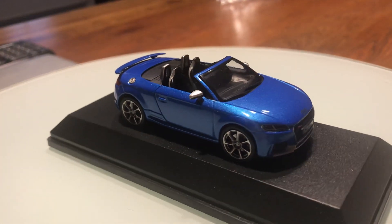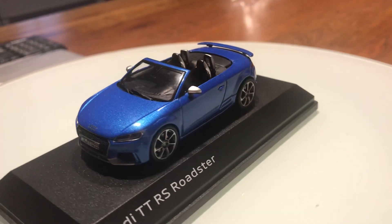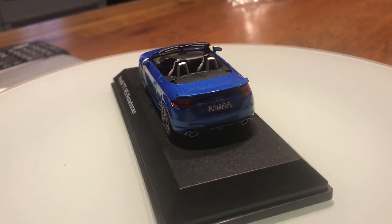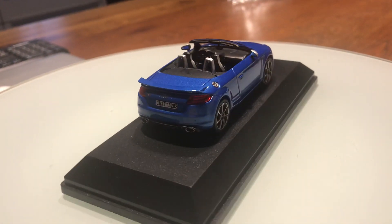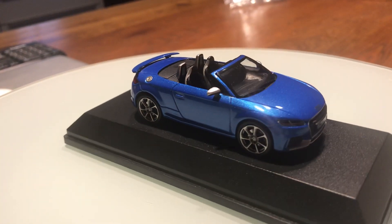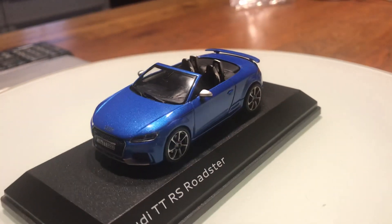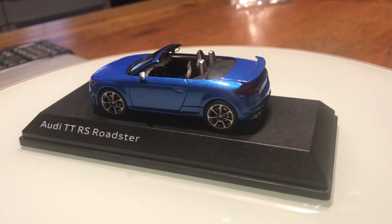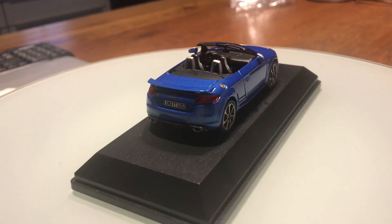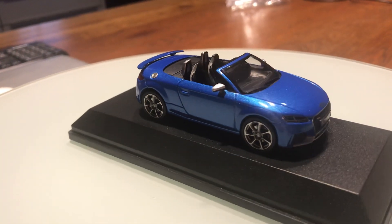On the other side there's written TT RS Roadster. Down here there are dual chrome exhaust tailpipes. Above the tail lamps there's a full exposed carbon fiber rear wing.